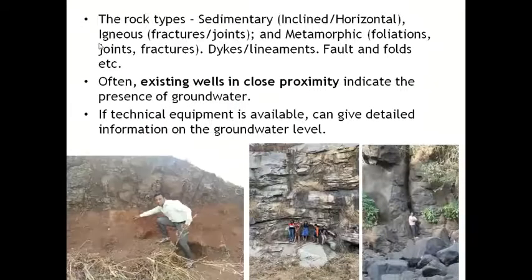Rock types are important indicators. Sedimentary rocks — inclined or horizontal — are key. In igneous rocks we need to check fractures and joints. In metamorphic rocks, foliations and joints. We also look for dykes, lineaments (large fractures or troughs), folded regions, and fault lines. Existing wells in close proximity indicate the presence of groundwater, and we survey them for water table depth. If geophysical and seismic survey equipment is available, it can provide detailed information on groundwater levels.